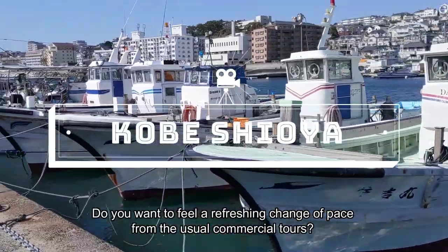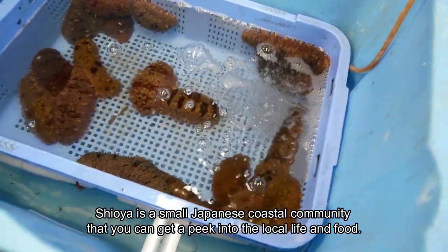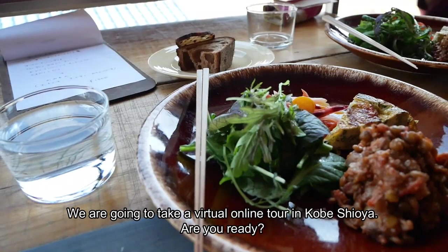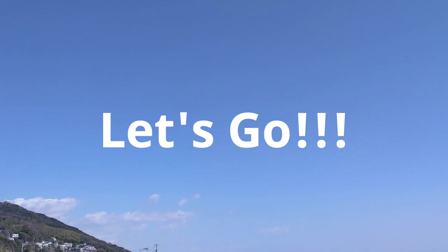Do you want to feel a refreshing change of pace from the usual commercial tours? Shioya is a small Japanese coastal community where you can get a peek into the local life and food. We're going to take a virtual online tour in Kobe Shioya. Are you ready? Let's go!